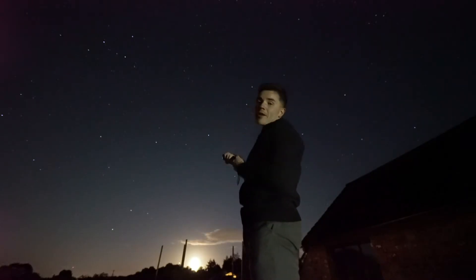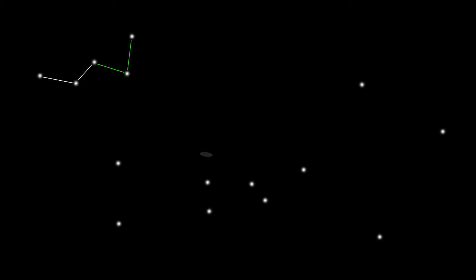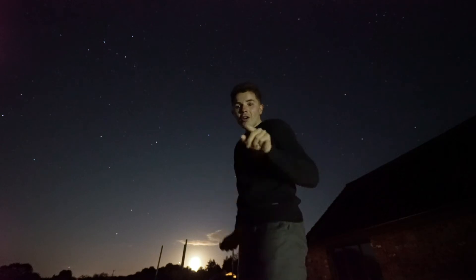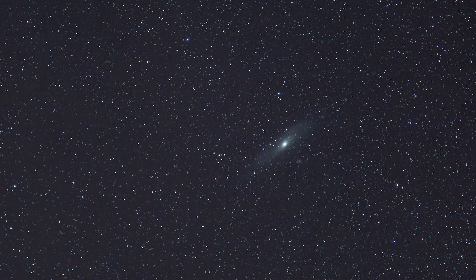If we take the five bright stars of Cassiopeia and use the end stars as a pointer, the Andromeda Galaxy is located about three pointer lengths away. Browse this area with your binoculars, and when you're looking at that faint glowing cloud, you are looking at the Andromeda Galaxy.